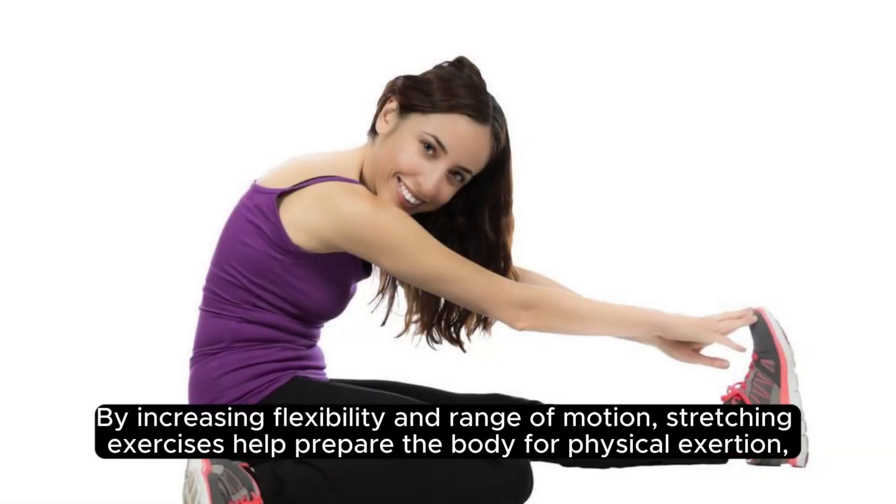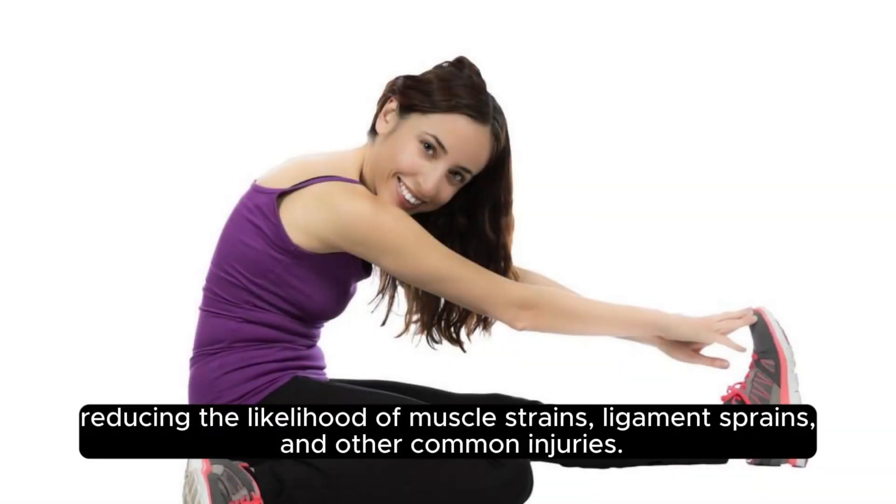By increasing flexibility and range of motion, stretching exercises help prepare the body for physical exertion, reducing the likelihood of muscle strains, ligament sprains, and other common injuries.